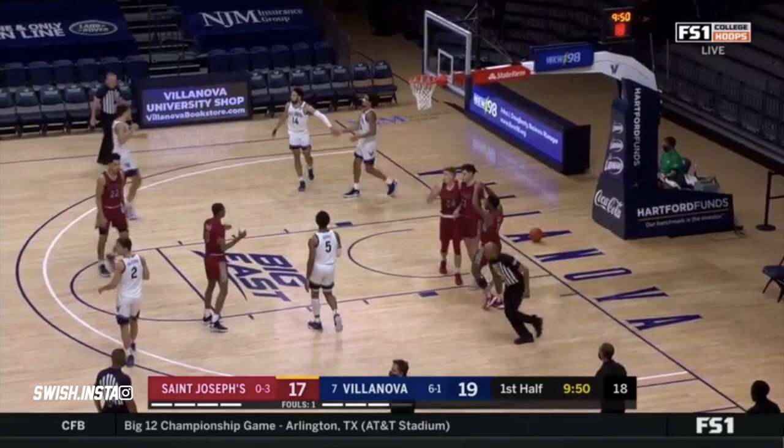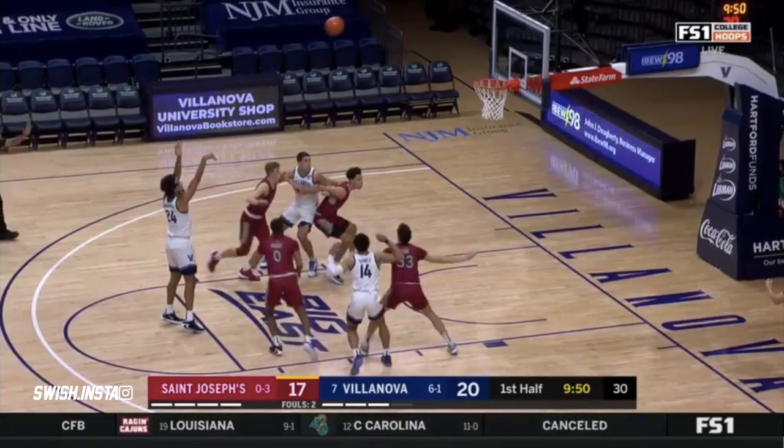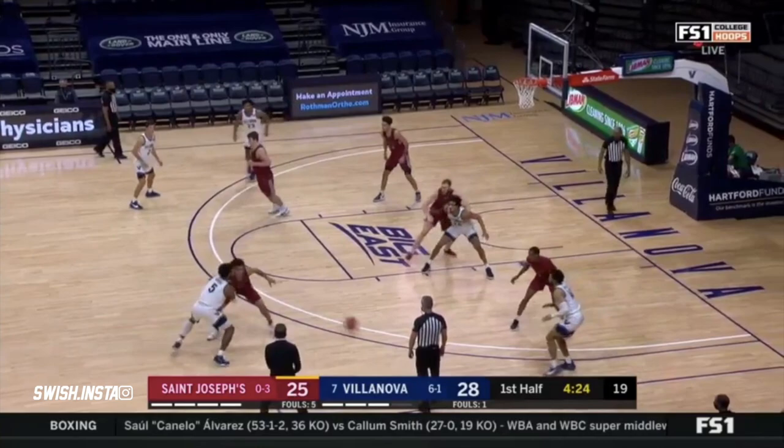Robinson Earl turns the corner and draws the foul against Funk. Well, that's how you get on to the All-Big East preseason team. It was a quick start in this game for Villanova — they jumped out to a 14 to 5 lead.